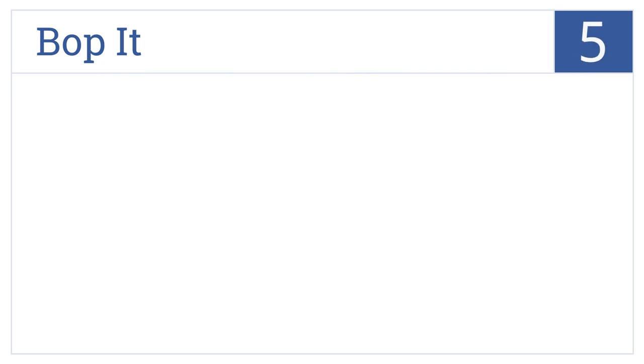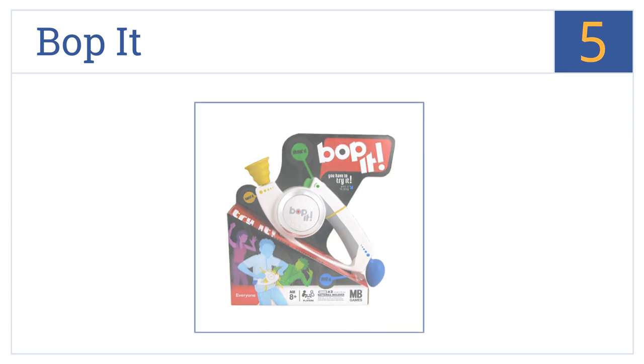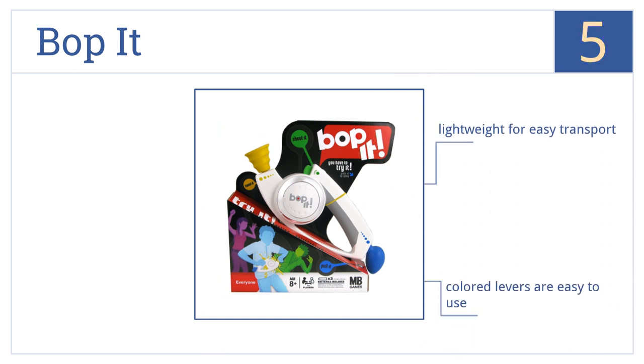Halfway up our list at number 5. The Bop-It offers a large variety of interactive games, depending on level of expertise and number of players. A simple blue knob activates the unit with voiced instructions. This one's lightweight for easy transport, and the colored levers are easy to use. However, the batteries are a pain to change.